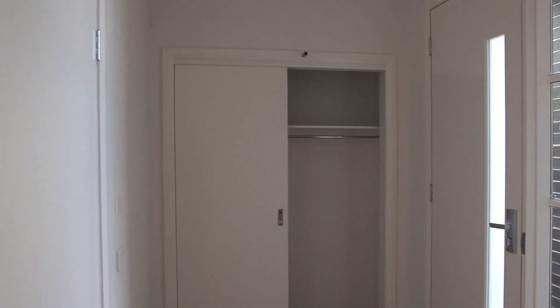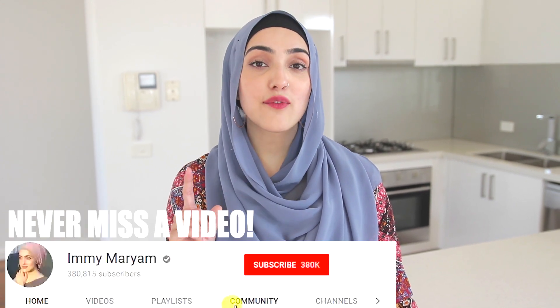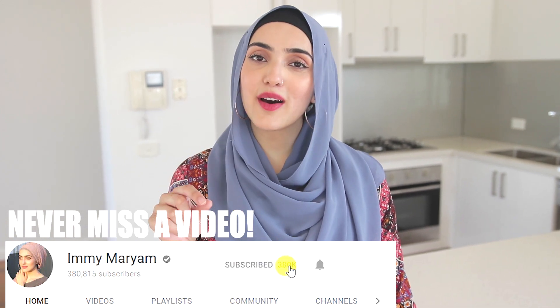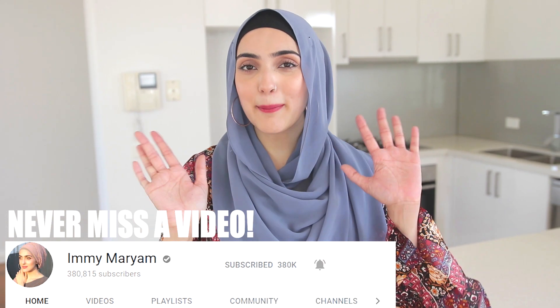And yeah, that concludes my house tour guys. That is the end of my house tour. Make sure you guys do comment below and let me know if you want to see my new house once it is all set up — I'd love to do a house tour for you guys. If you have not already subscribed to my channel, don't forget to hit that subscription box below and hit that little bell icon so you guys can get notified every time I upload. Thank you so much for watching. Bye.